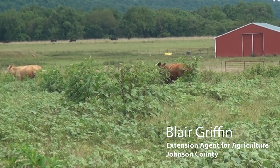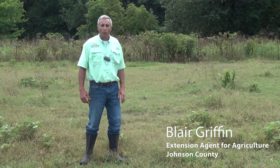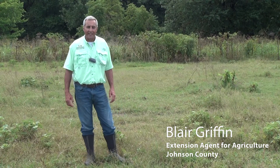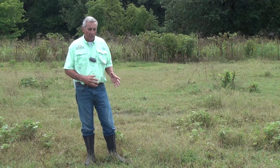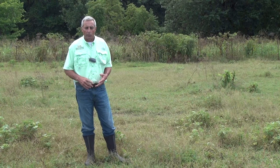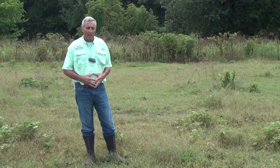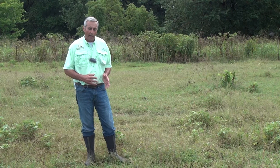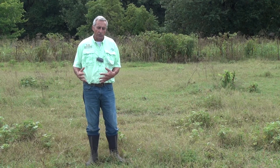I'm Blair Griffin, the county extension agent in Johnson County. Today we're evaluating one of our Broadleaf Forage herbicide demonstrations here in Washington County. We've replicated this test at 34 locations throughout the state. We started last fall evaluating a product called Duracor herbicide, which received a license last fall. We hadn't had much of a chance to look at it, so we wanted to evaluate it on a large range of weeds and locations throughout the state.